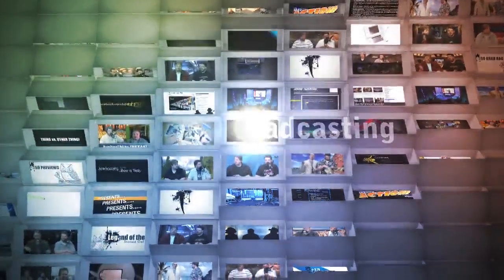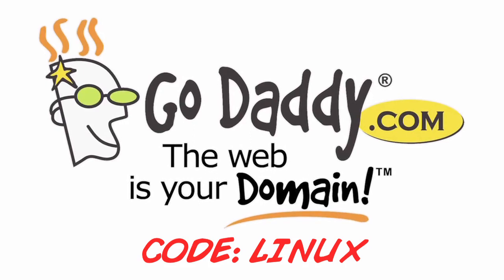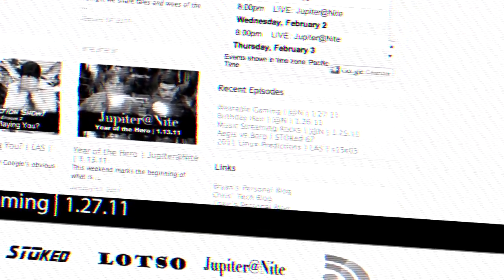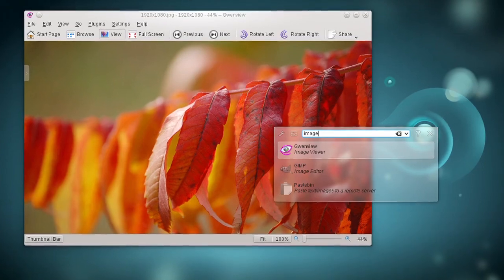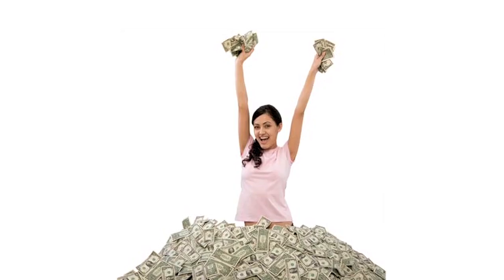Jupiter Broadcasting presents this show in mega stereo sound. This episode of the Linux Action Show is brought to you in part by GoDaddy.com — use the promo code 'linux' and save yourself some cash — and of course from donations. This week on the Linux Action Show: KDE 4.6 is here, we review it; the numbers for 2010 are in showing Linux professionals are worth a premium; plus so much more.